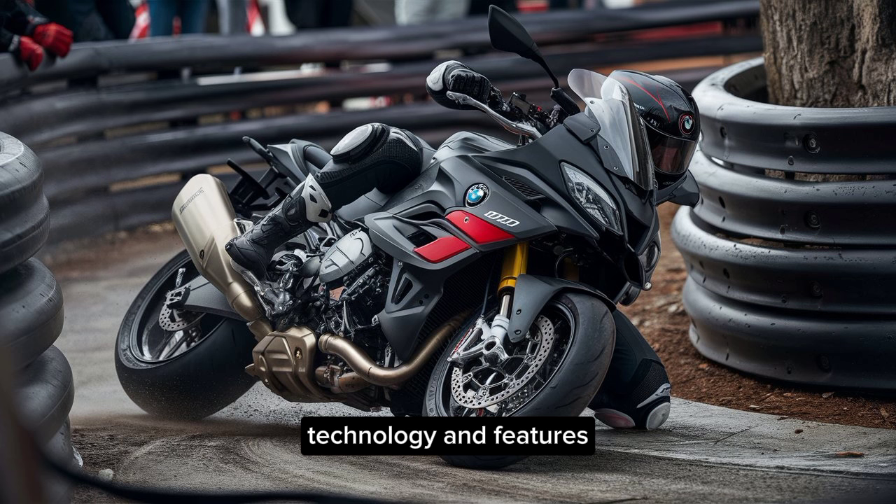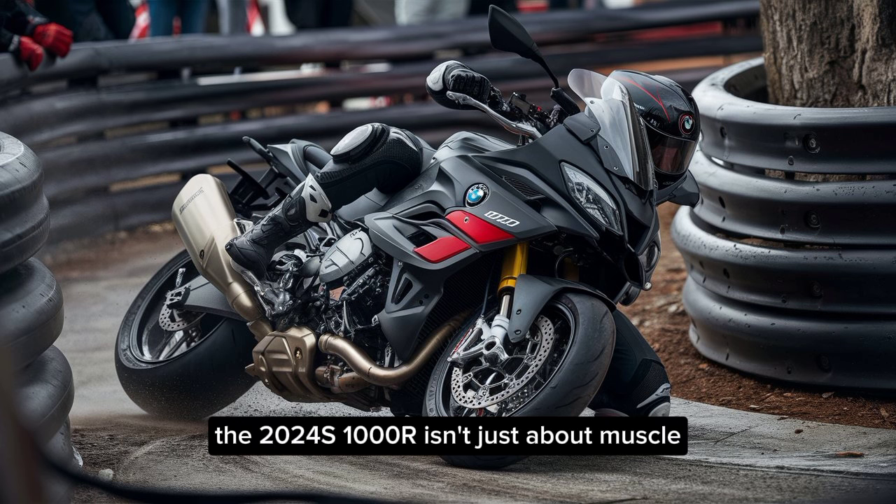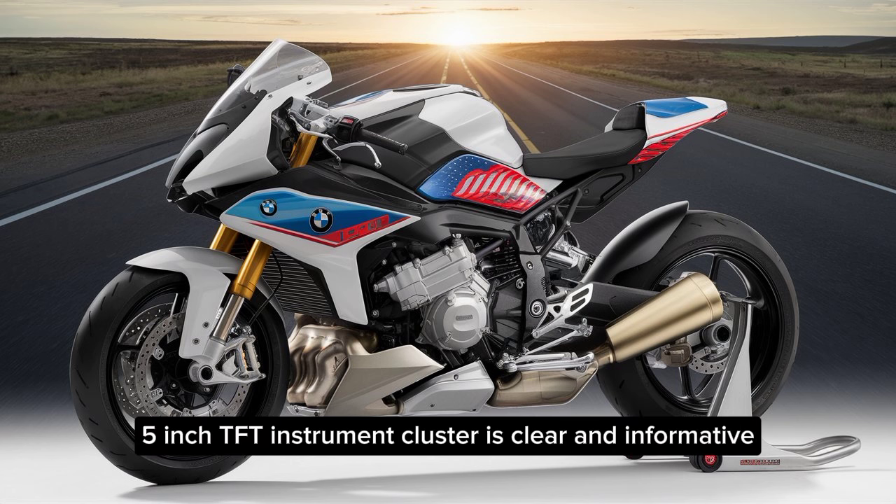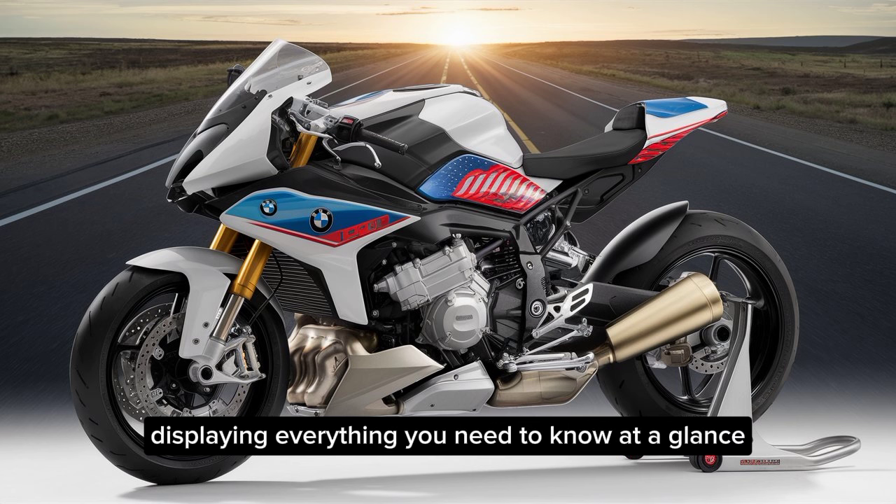The 2024 S1000R isn't just about muscle, it's got brains too. The 6.5-inch TFT instrument cluster is clear and informative, displaying everything you need to know at a glance.